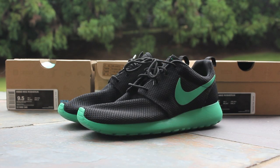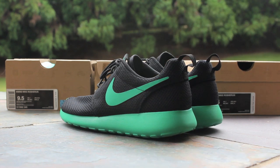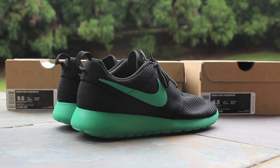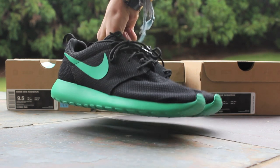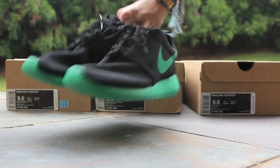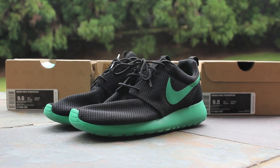Here we're on to the seventh colorway, the Stadium Green colorway, which also dropped on Zappos VIP at the same time the Speed Yellows did. Same deal — $70 shipped next day. The green is a little bit off, but it changes in the light. It's got that black mesh upper with the Stadium Green swoosh and the Stadium Green midsole and outsole. A very nice colorway. Might look into customizing it and painting the swoosh in the future, but a good pickup for $70 shipped.